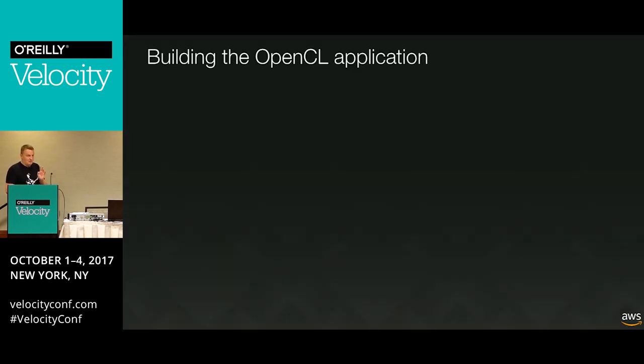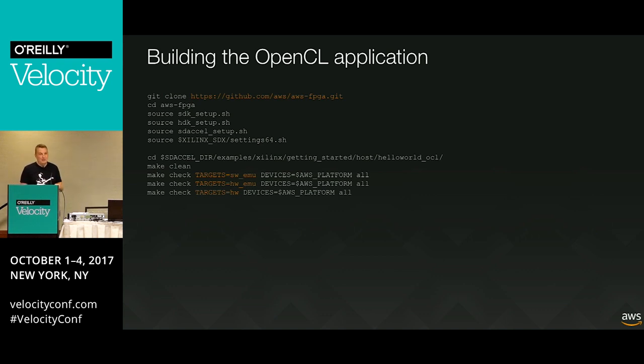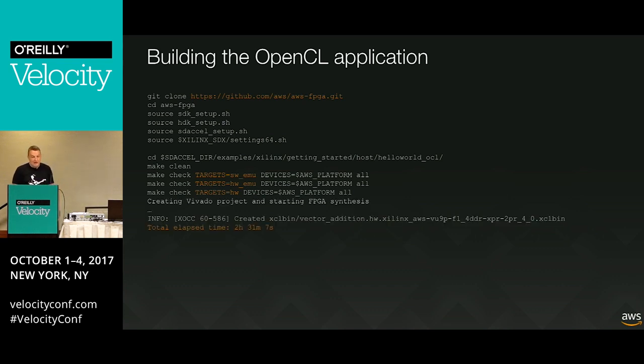Let's look at a quick demo. I can't do the full demo because it takes a while - synthesis takes around two and a half hours even for a simple hello world. So I'm just showing you the steps and will do the final operation live. I initially booted an F1 instance, set up environments, ran software simulations, ran hardware simulations, and built the final FPGA image. You'll find all of this on our GitHub repository. You learn patience again when you do FPGA stuff.